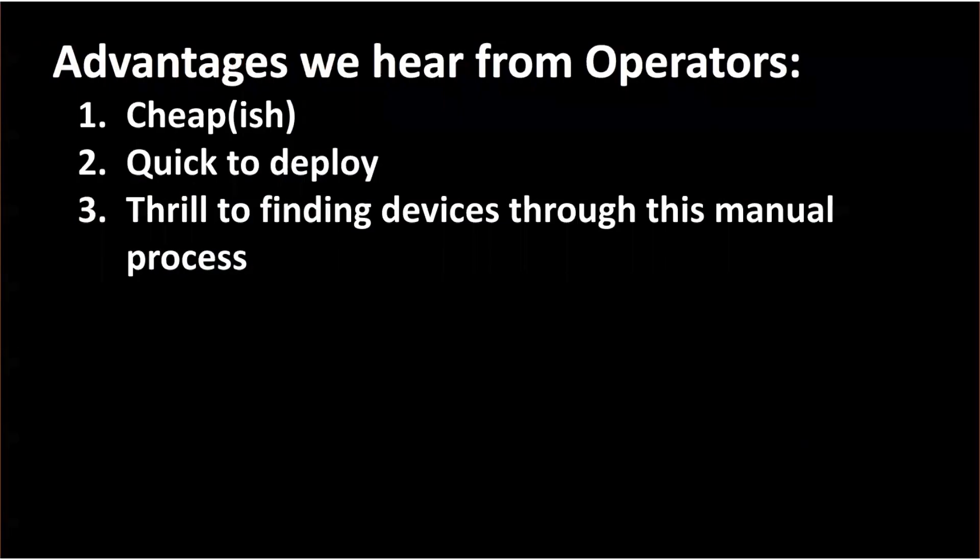So what's good about these devices? Why do people use them? One is that they're relatively inexpensive. The other is that they're quick to deploy. And people have told me there's a thrill to using these handheld devices to find a covert device — you put in all this hard work, and when you actually find it, it can be very thrilling and gratifying. But that kind of points to one of the issues: it's a manual process that is difficult enough to give you a rush when you actually find one of these devices.